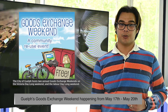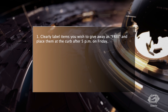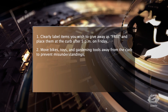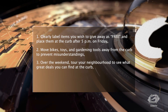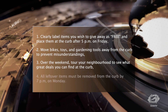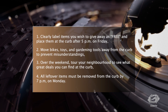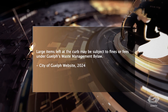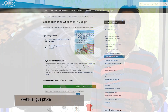Instructions are as follows: clearly label items you wish to give away as free and place them at the curb after 5pm on Friday. Move bikes, toys, and gardening tools away from the curb to prevent misunderstandings. Over the weekend, tour your neighborhood to see what great deals you can find at the curb. All leftover items must be removed from the curb by 7pm on Monday. Large items left at the curb may be subject to fines or fees under Guelph's Waste Management By-law. If you have any questions about Guelph's Goods Exchange weekend, please visit the City of Guelph website at guelph.ca.